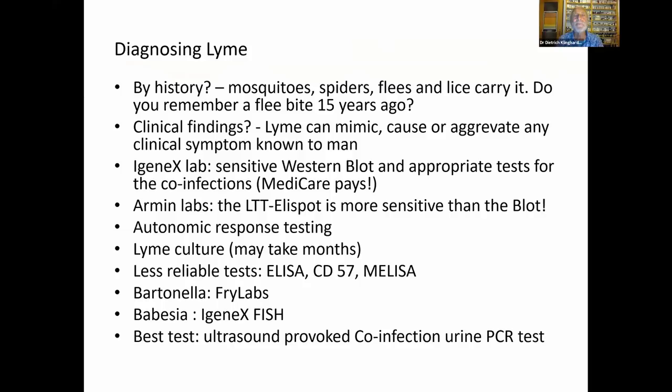How do you diagnose Lyme disease? The old question was, 'Did you ever have a tick bite?' — and if the answer was no, it couldn't be Lyme disease. But now, knowing the literature, the question should be: 'Did you ever have a mosquito bite? A spider bite? A flea or lice bite?' — because in endemic areas, up to 40% of mosquitoes have Lyme spirochete in their stinging apparatus. And Lyme can mimic, cause, or aggravate any clinical symptom known to medicine. We even did biopsies and found prostates full of Lyme spirochetes — the alkaline milieu there is something Lyme spirochetes love.